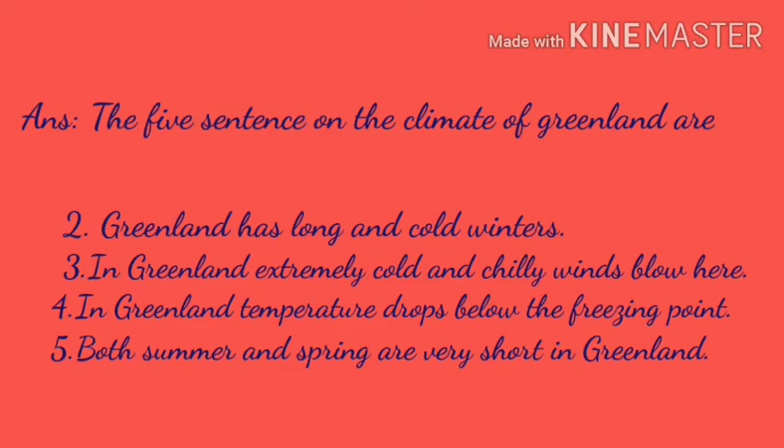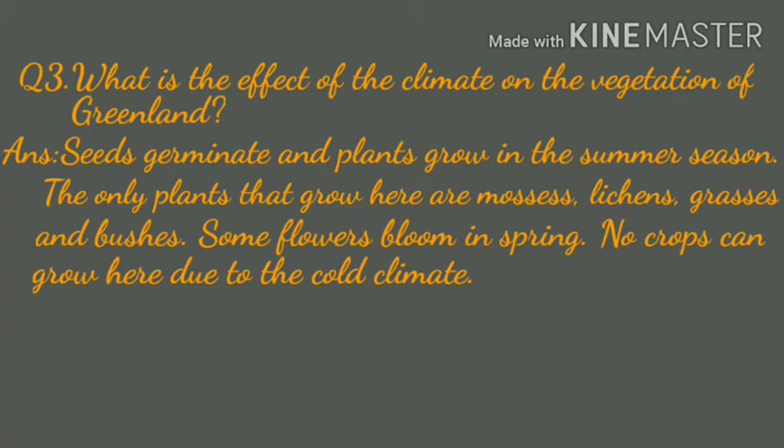Question three: What is the effect of the climate on the vegetation of Greenland? Seeds germinate and plants grow in the summer season. The only plants that grow here are mosses, lichens, grasses, and bushes. Some flowers bloom in spring. No crops can grow here due to the cold climate.